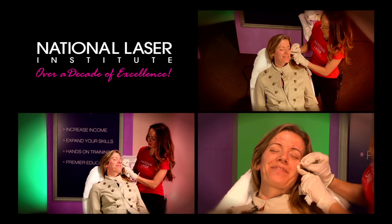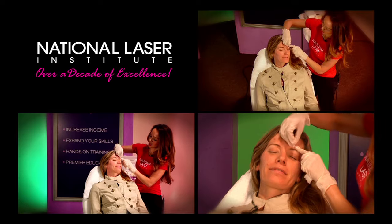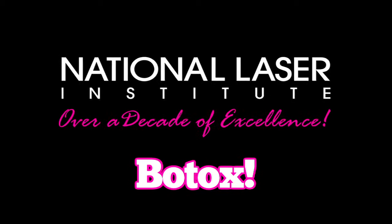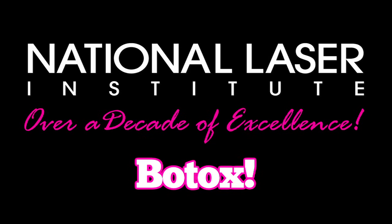It depends how strong their muscles are and how big their forehead is. Is there more of a formula or is it just eyeballing that the injectors use? It's usually two units each area. Then it depends how much movement they have. Some people do like 10 units, some people in the frontalis do 14. I have a big forehead, so I do about like 16. You've got a lovely forehead, darling.